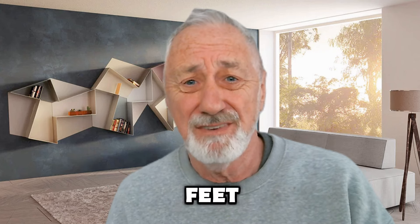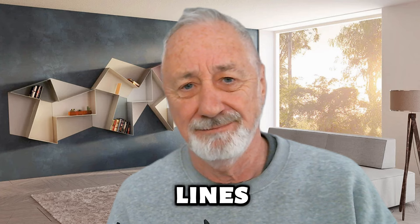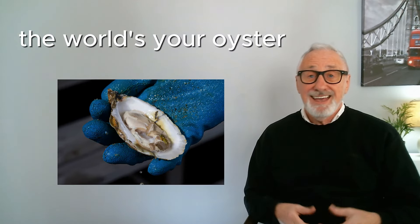These lines at the side of your eye that appear as you get older and when you smile are called crow's feet. — I don't have crow's feet, they're laughter lines! — Laughter lines, Steve? Nothing's that funny.